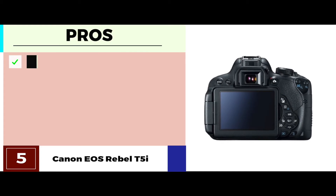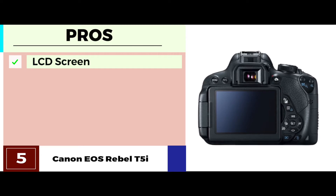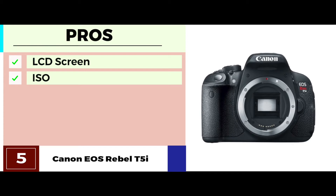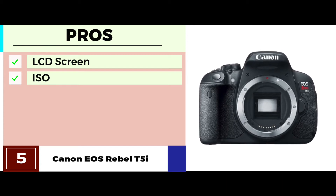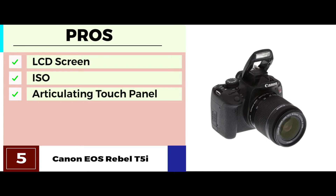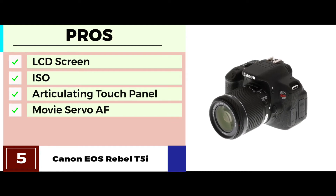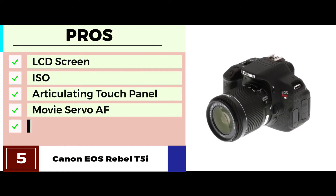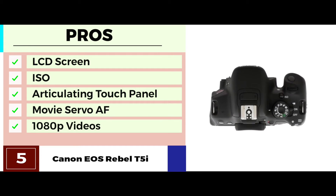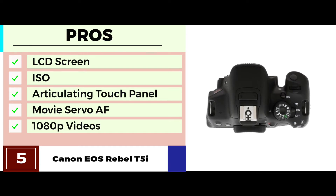Its pros are: its LCD screen with 1,040,000 dots allows you a better view of your shots. It's also equipped with an ISO of 100–12800, which can be expanded up to 25,600. It has a 3-inch articulated touch panel for considerably greater ease of handling. You can get the perfect video shot of moving subjects with the Movie Servo AF, and you can choose to shoot your 1080p videos with 30, 25, or 24 frames per second, and 720p with 60 or 50 frames per second.